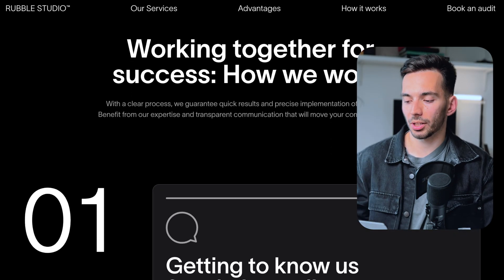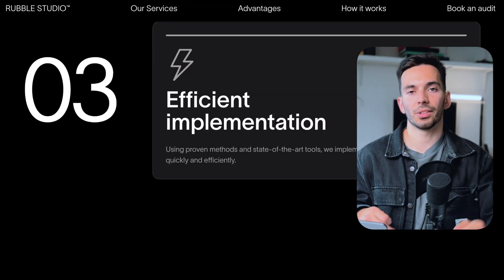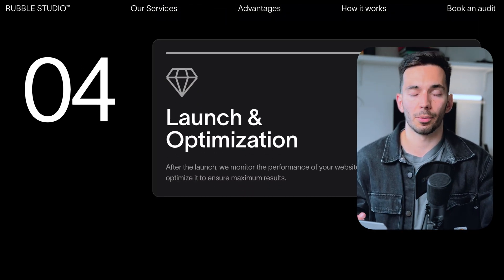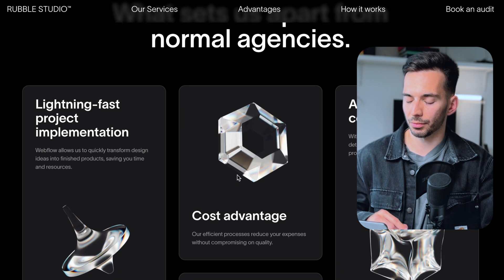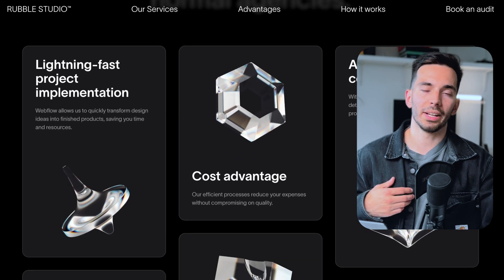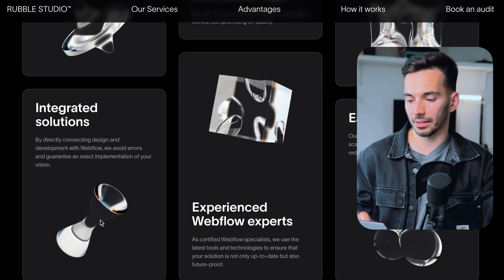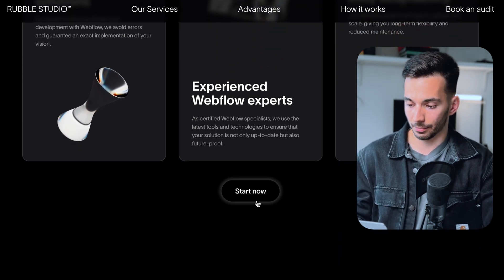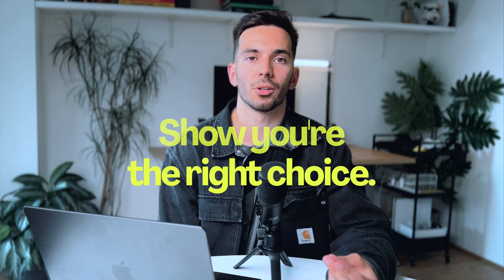I don't just show my services, but I also provide a short description, which makes it a lot more attractive for potential clients. I also have what I call an 'us versus them' section, showing what makes my offering stand out against traditional agencies. The important thing is to break down your approach to really make the client feel that you are the right choice to solve their problems.